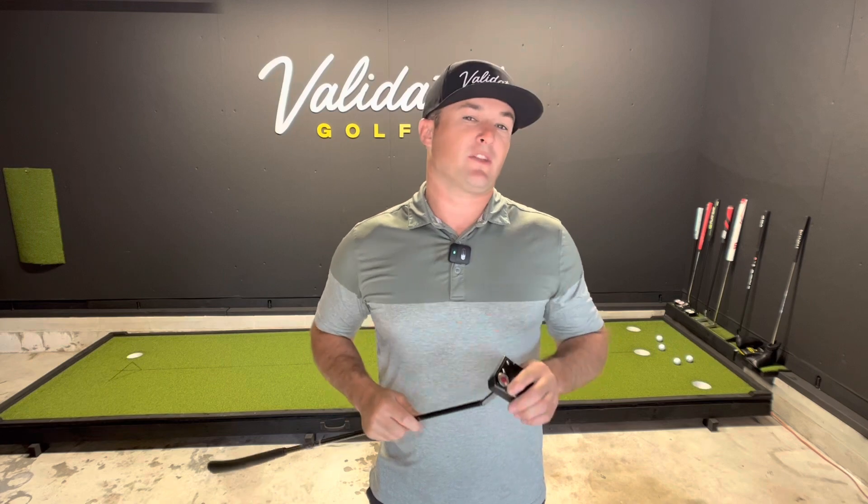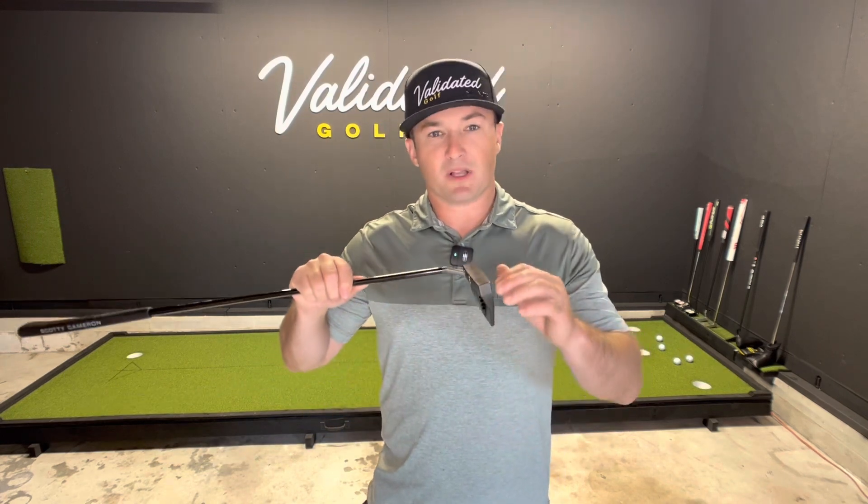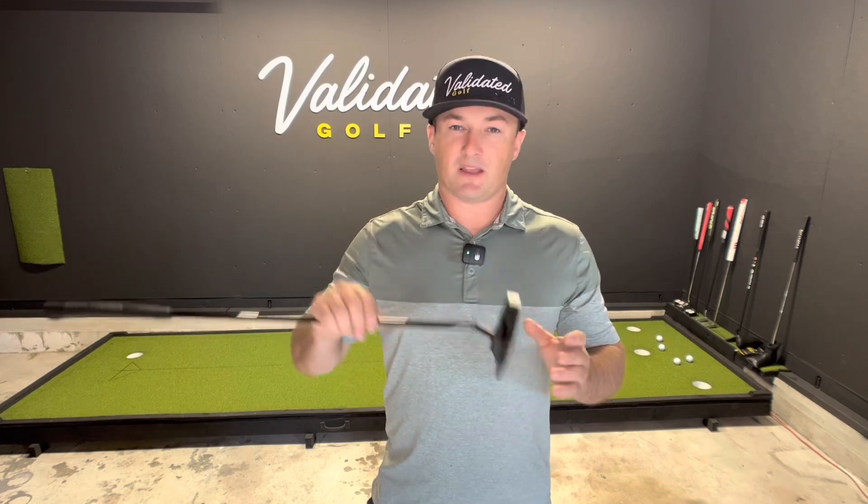This thing is just like any other 9.5 you're going to find — frames the ball well, has the same milling pattern — but limited by Scotty Cameron. 4,000 pieces in the world, completely blacked out by Scotty Cameron himself. This thing frames the ball so well. I'm going to insert a photo now so you can just see how well it sits behind the ball.